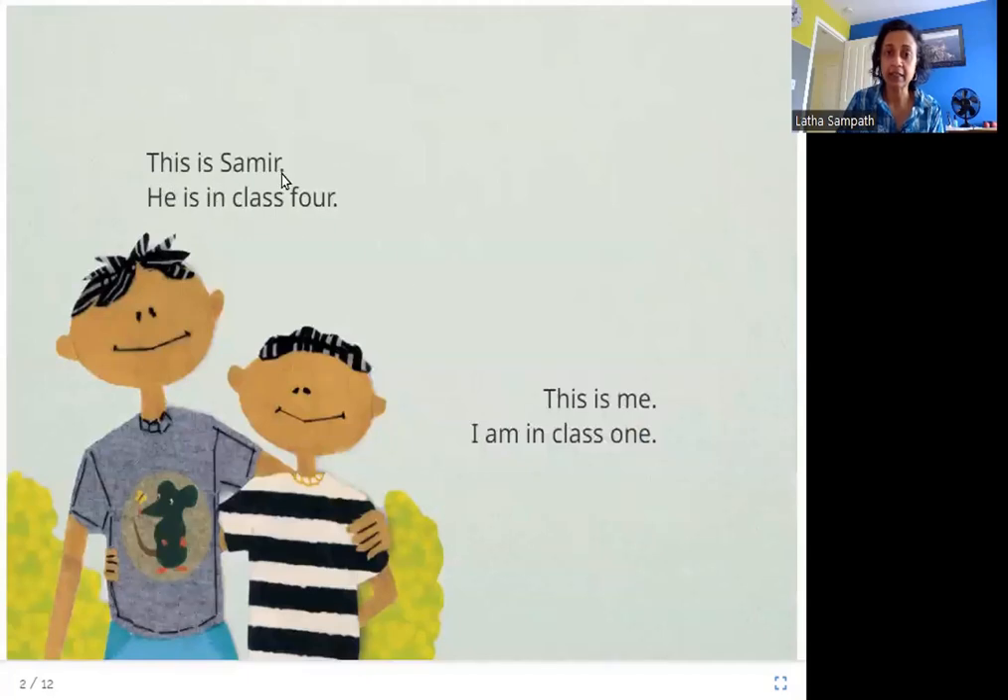This is Samir. He is in class 4. This is me. I am in class 1. So here that question is answered — this is the boy that's telling the story. He calls himself 'me' and he is in class 1, and this is his big brother who is in class 4.